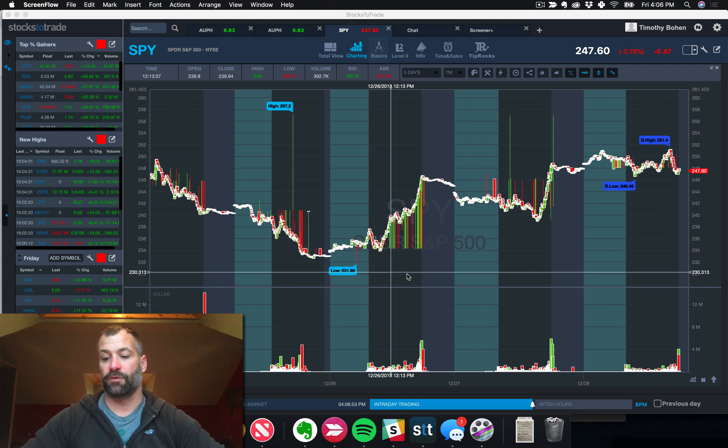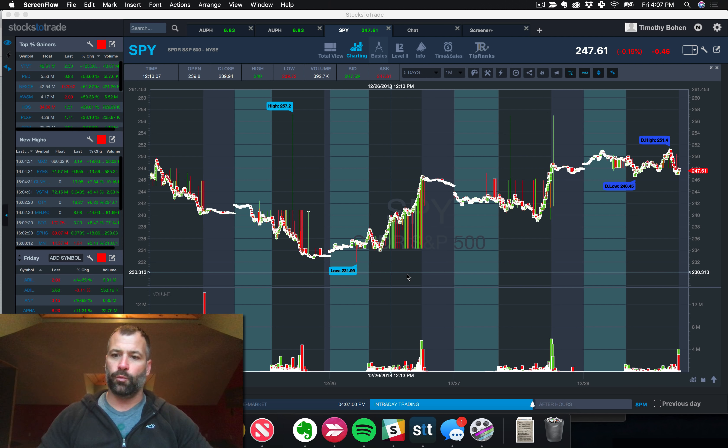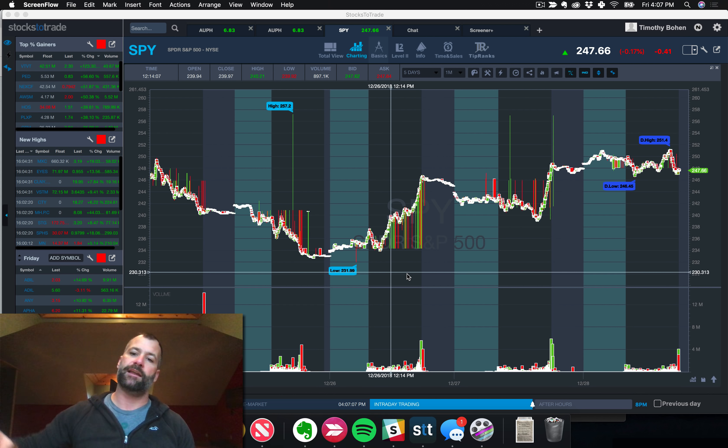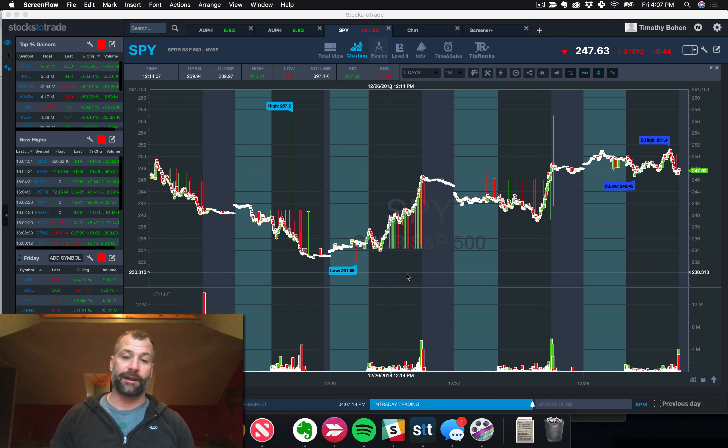Welcome back everyone to the weekly watchlist review for the week of December 24th through 28th. We had some pretty solid hits on the watchlist this week. Be sure to click below and go to StocksToTrade.com forward slash watchlist — the link is below. It's a free watchlist every week in your inbox on Sunday with some of the most potential big movers of the week, as well as some longer-term swing trade ideas.